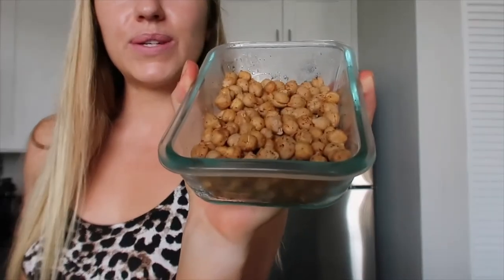Another thing I have prepped: little baked chickpeas. I just dumped them onto a baking sheet, put some seasoning on them, and baked them. I've been snacking on these all week, just eating them with my hands. I would also put them in salads.